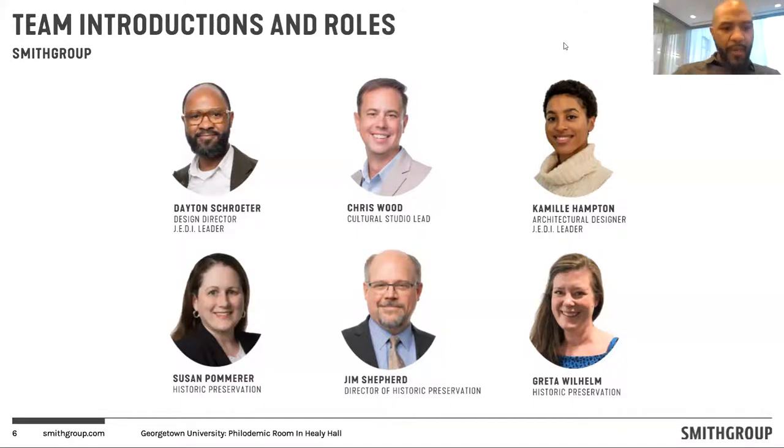My name is Dayton Schroeder. I'm an architect, design director with the Smith Group and the lead designer for the project. Happy to be here.